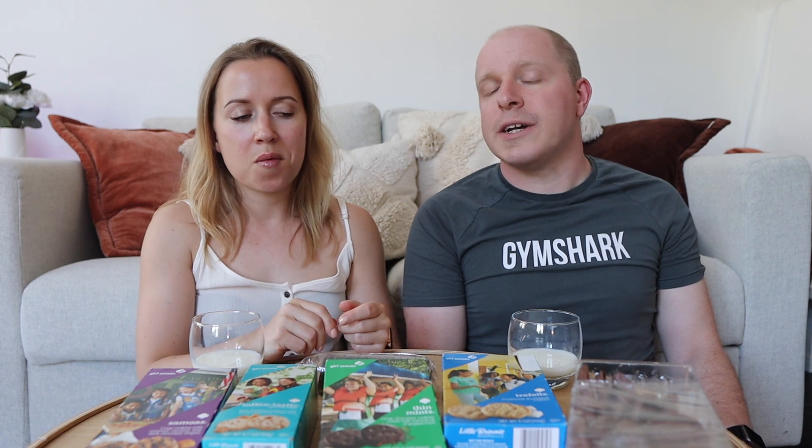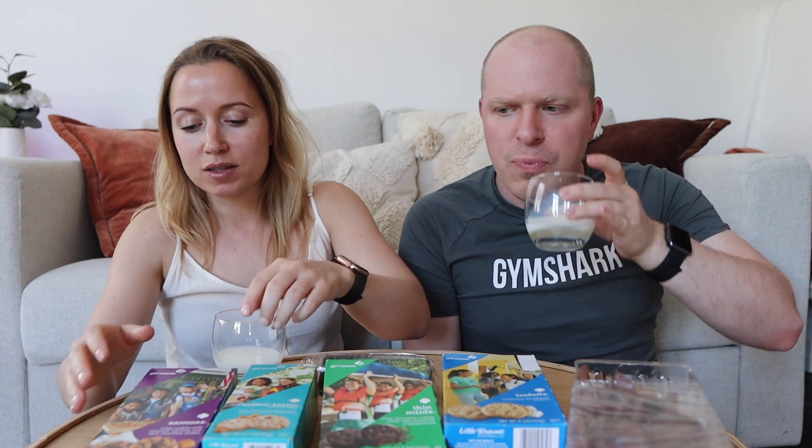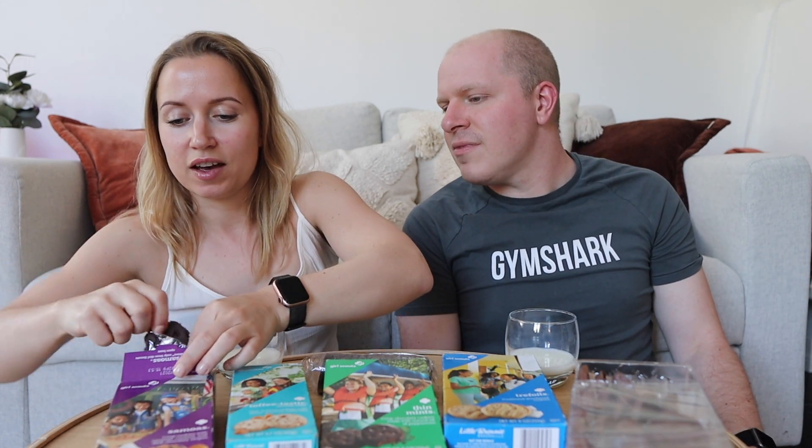I'm not sure if I'd prefer that one over the caramel one — no, actually I do prefer it. I think the caramel one had more intense flavor. I actually disagree — I think the tagalongs had more. I'm giving it a seven; I'm giving it an eight. Then there's the samoas — what are samoas? I'm excited for this one!